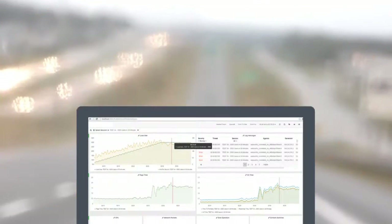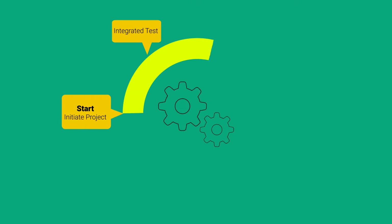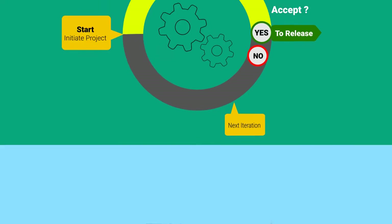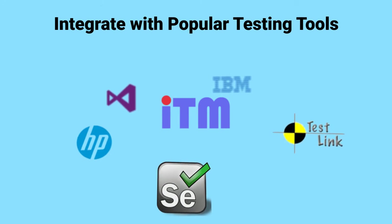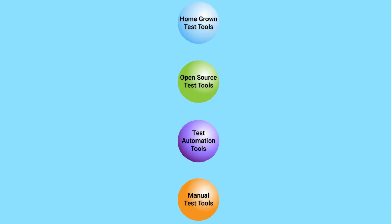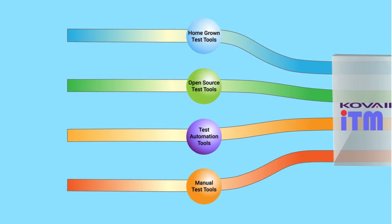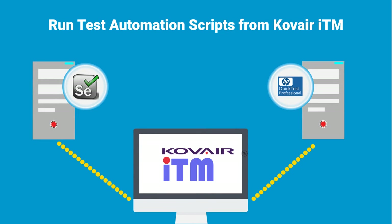Let's see how it works. Covair ITM supports both manual and automated testing, automates the entire defect management process, and integrates with popular testing tools. Streamline your entire testing with other phases of application lifecycle management. Run test automation scripts in Covair ITM.